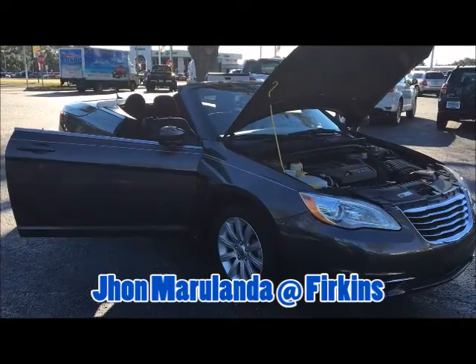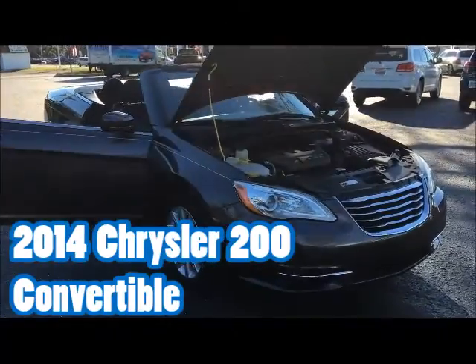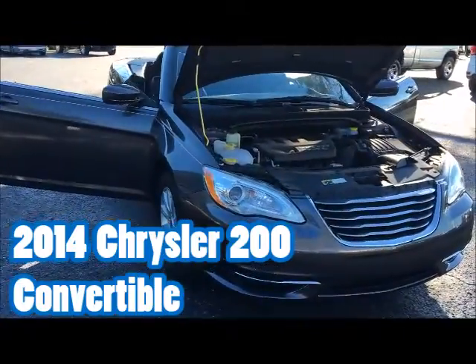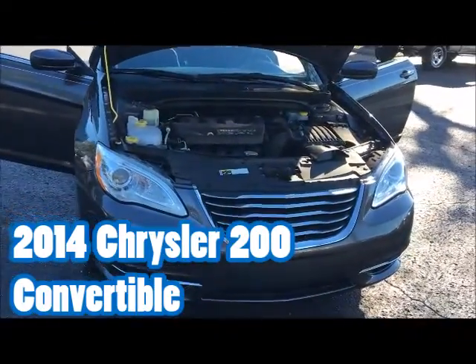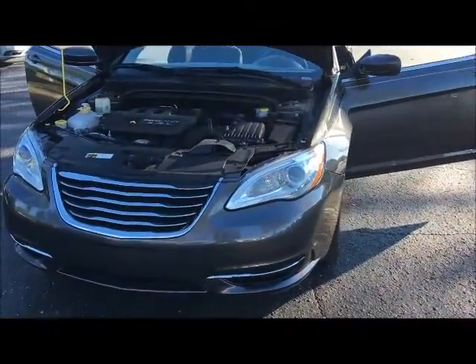Hello again guys, this is John Marulanda here at Firkins to present you this 2014 Chrysler 200 Convertible with a 2.4 liter engine that gives you about 23 miles per gallon in the city and about 28 on the highway.